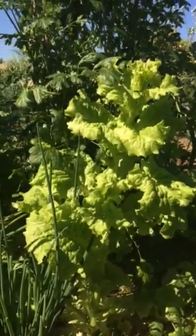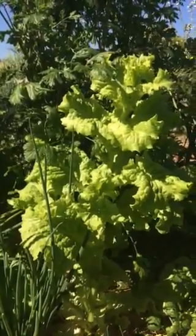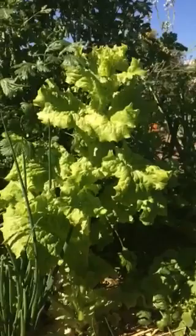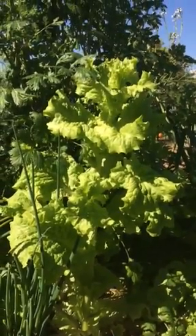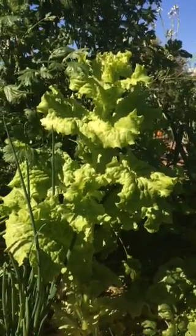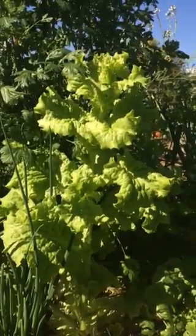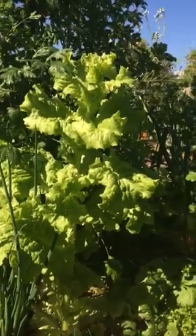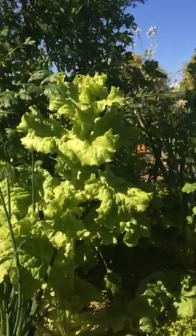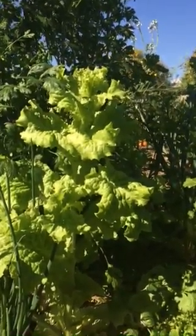The neat thing about nature is that these plants are basically passing their genes on. When they're producing seed, often elements in nature will help that plant along — like a bird, an animal, a bug, and in our case, humans.